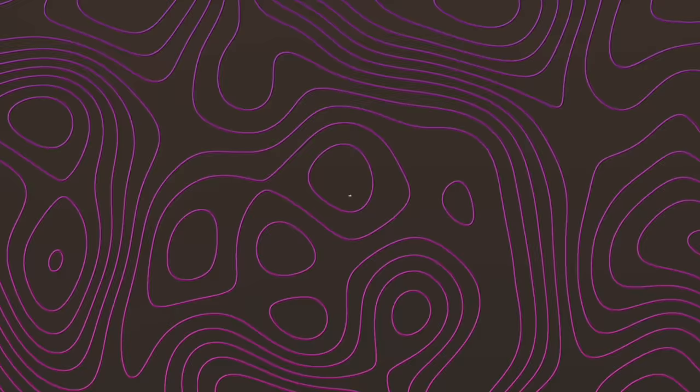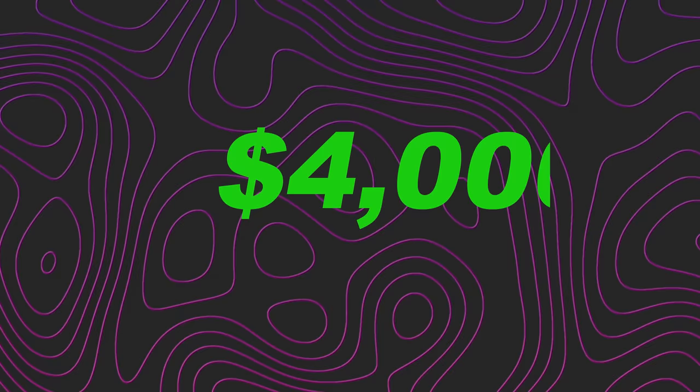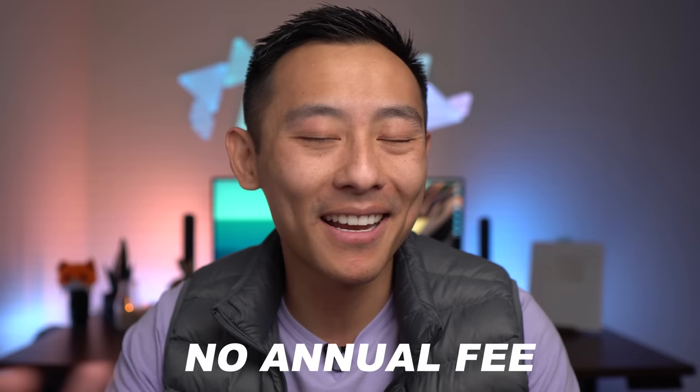Card seven, and halfway through: the Citi American Airlines Business card. Sign-up bonus: 65,000 American Airlines miles after you spend $4,000 in the first three months. It has no annual fee in the first year, but honestly I'm not keeping this card past year one — this is purely a sign-up bonus play. Unless you travel extensively with American Airlines, get the points, make the redemption, and cancel after six to twelve months. Running total: 475,000 points.